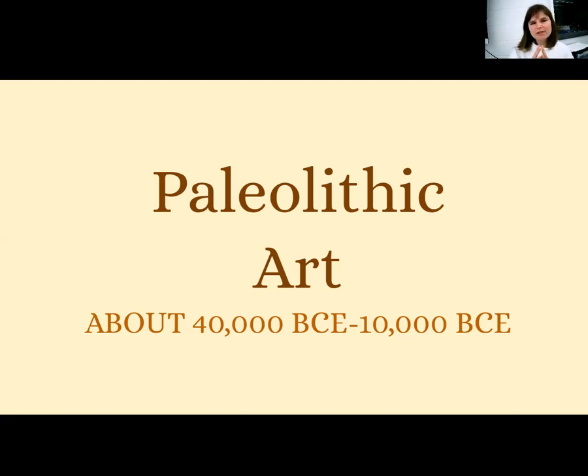Before we jump into the two works of art we're going to look at — and there are countless works we could look at — for the sake of brevity we're going to focus on two specific works that are super famous and super cool. Paleolithic art: paleo means super old and lithic means stone-like. So paleolithic art is like super old stone art — think of the stone ages. We're going back to about 40,000 BCE to 10,000 BCE. This is a super, super long time ago — as long ago as there were humans making art.